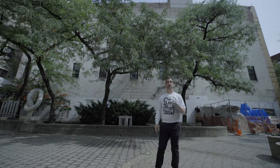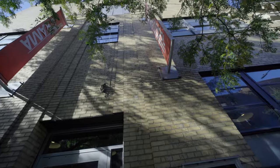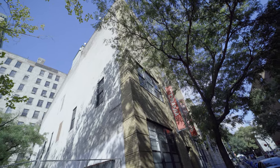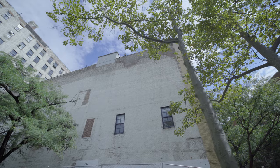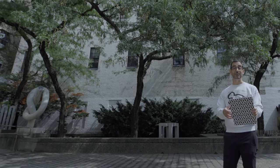Behind me is probably the newest structure on this complex. It's currently the New School for Drama, but it was the Bell Labs research facility for experiments and sound recording. It was actually the site of the first solo exhibition of Keith Haring in 1981 — and I just so happened to be wearing the t-shirt of the ad that went for the show.